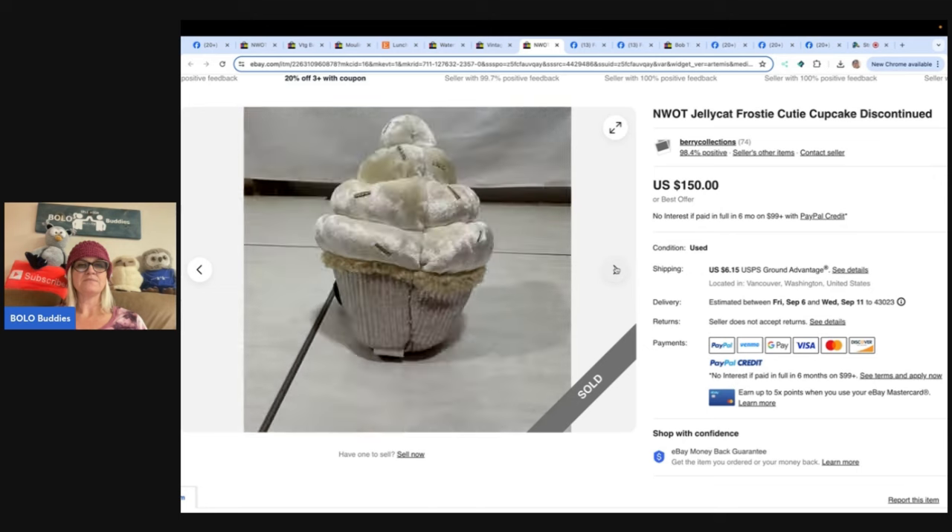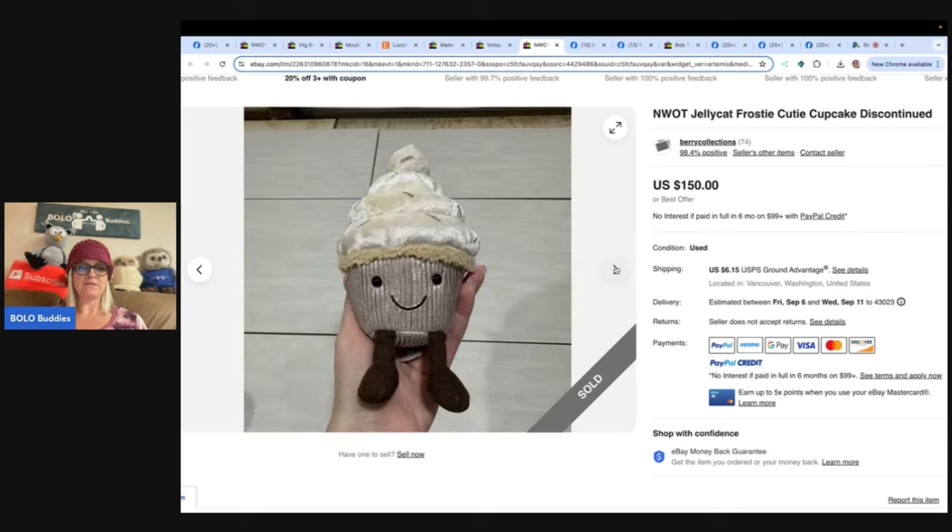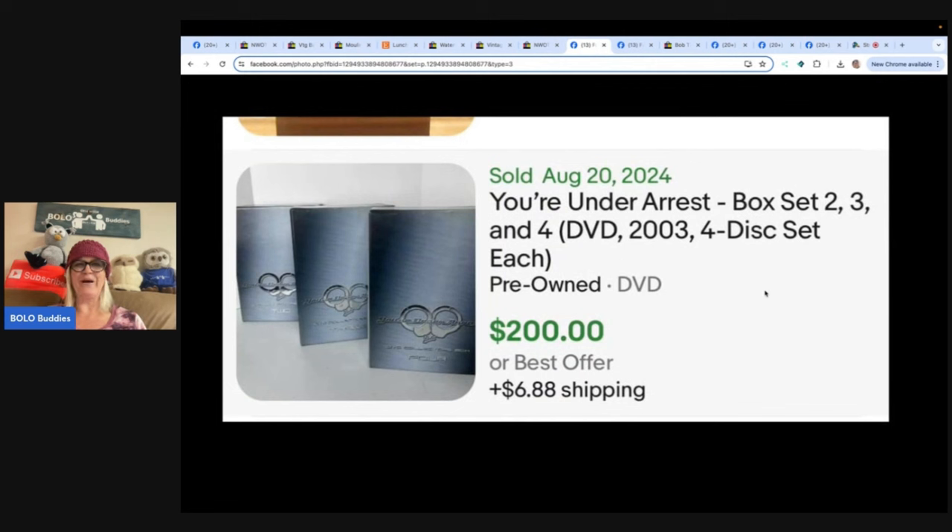You're Under Arrest box set volumes two, three, and four - a DVD series. Bought these at Goodwill for $3.99 each, sat on them for about four to five months before listing. Listed all three box sets for $200 and they sold in less than an hour at full asking price. Pretty sure they were underpriced, but still a happy flip - that's how we learn.